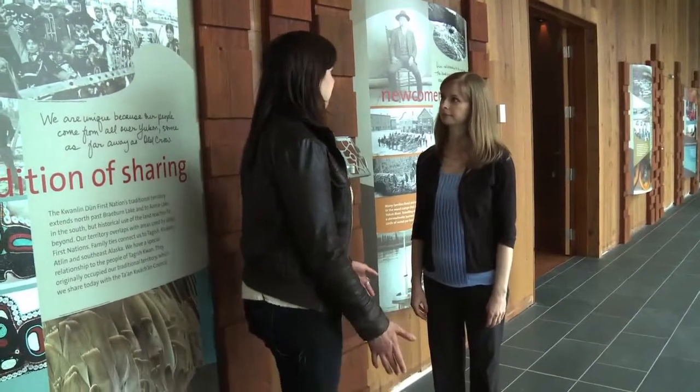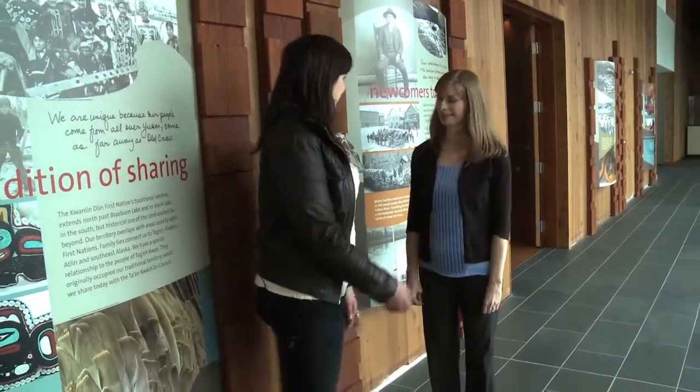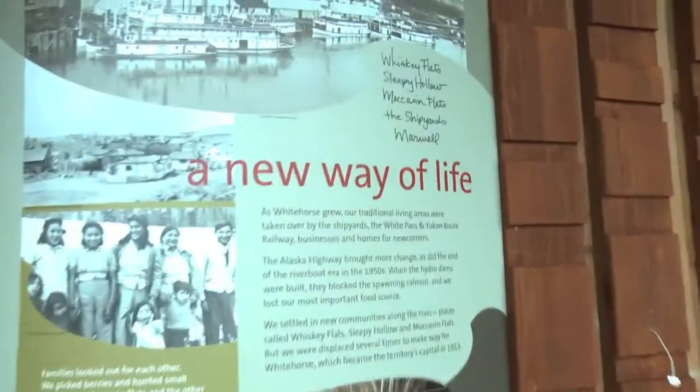Part of this hallway is that there's actually an interactive component to it as well. It's called our interpretive corridor and there are a range of exhibits in the display cases. There are interpretive panels and iPads that you can interact with — movies, photos, and stories. You can do your own exploring and learning.